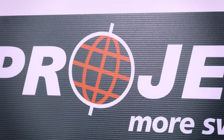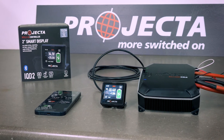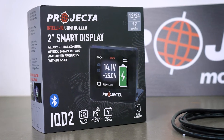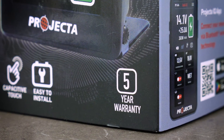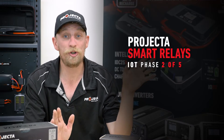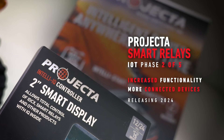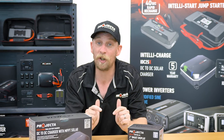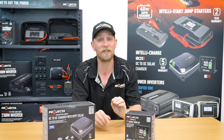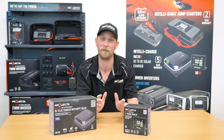Projector is so confident that users will find absolute quality and reliability in their new IntelliQ system that we are standing behind it with a five-year warranty. And if the already incredible amount of features isn't enough, once our Projector smart relays are released, users will have even more functionality available to them. So watch this space — I'll be back with another video when we're ready to announce the next exciting phase in our incredibly intelligent Projector Internet of Things system.